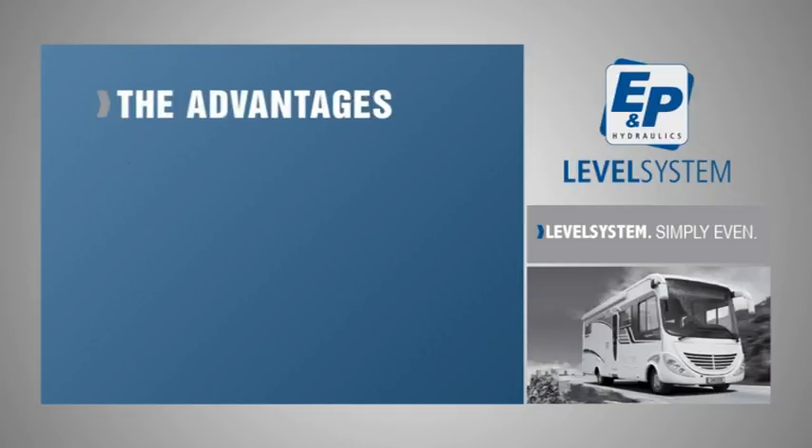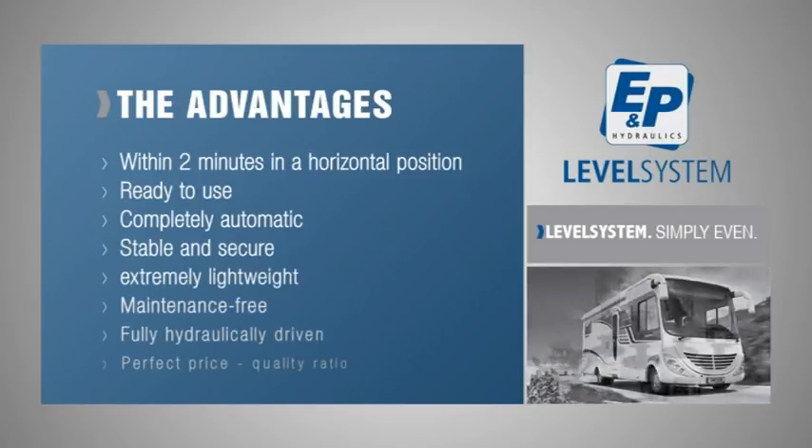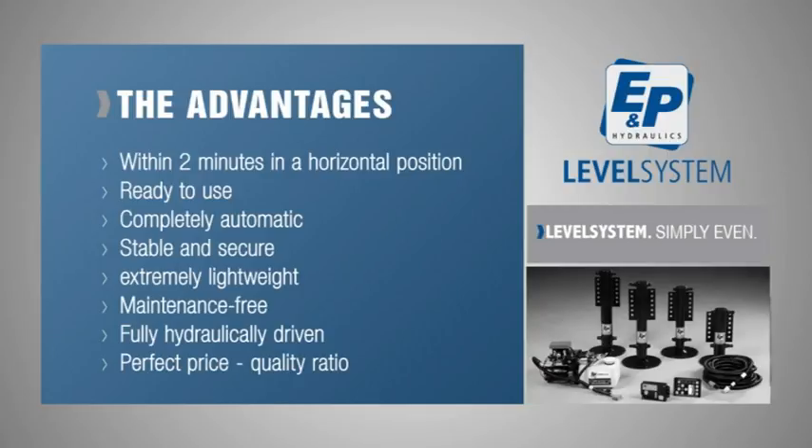The advantages of the E&P level system for your motorhome: within two minutes your vehicle automatically stands in a horizontal position, ready to use in a stable and secure position. The system is extremely lightweight, maintenance-free, fully hydraulically driven, and has a perfect price-quality ratio.